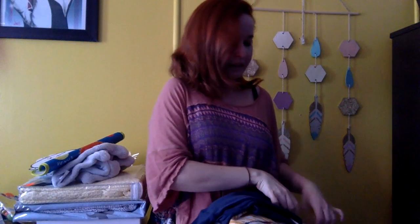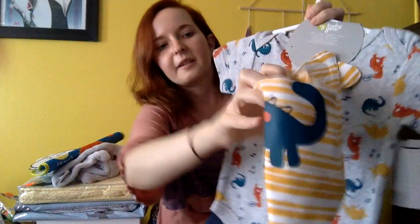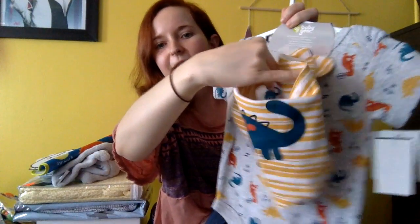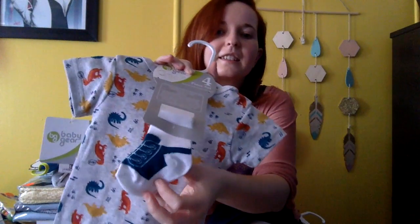And we've got a polar bear. And we've got dinosaurs — these little shorts go with it. So there's this onesie, lots of little dinosaurs, a little neckerchief with a dinosaur on it, and little tiny socks that look like shoes.